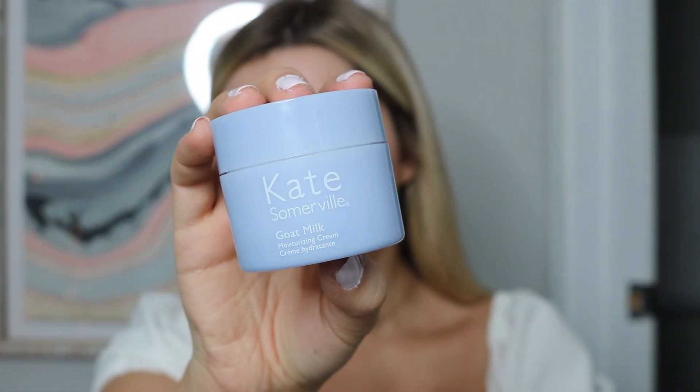Now I'm going to go in with the Kate Somerville Goat Milk Moisturizer. I literally love this stuff — it's so moisturizing and makes my skin feel so good. I always apply a super generous amount because it's so dry in the winter. Now I'm going to take the Urban Decay Prep and Prime Spray and just spray this on lightly.